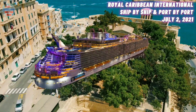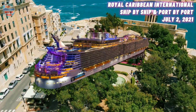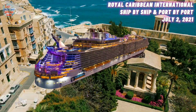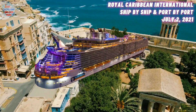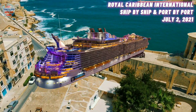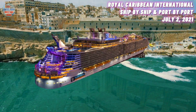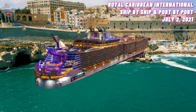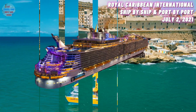At number nine, we have the Oasis of the Seas. She was built in the year 2009 and has a maximum guest capacity of 5,400 guests. Her current location is in the Bahamas. She is currently being prepared for a simulated voyage and remains in the Bahamas. She is set to depart Cape Liberty for her first test cruise, scheduled for the 22nd of August 2021.